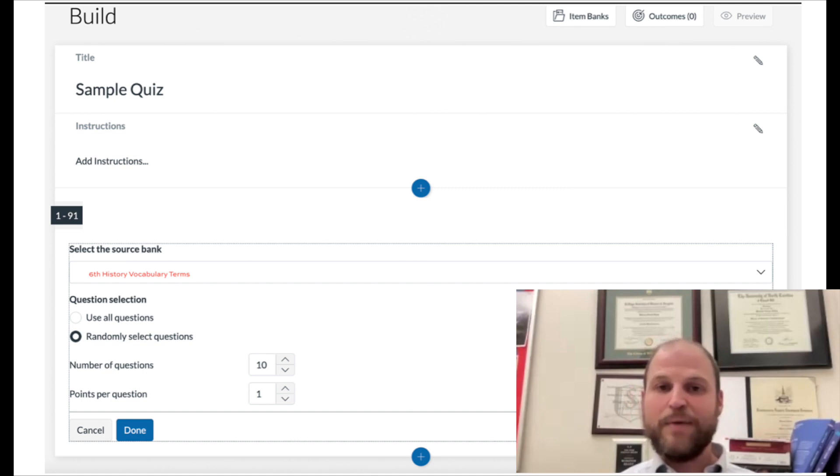You can access the item banks feature through either the link labeled 'item banks' on the left-hand side, or by going into quizzes in Canvas and clicking on new quizzes. Those are two really great ways to come up with more practice resources for students so they can test themselves on how well they actually know classical Greece, the dark ages of Greece, and so on.